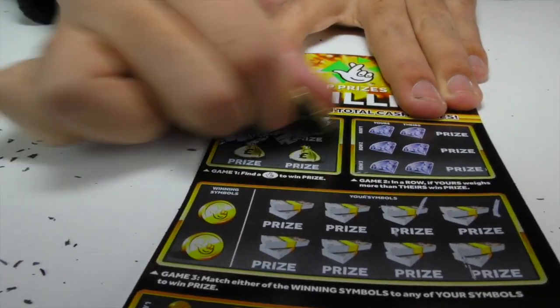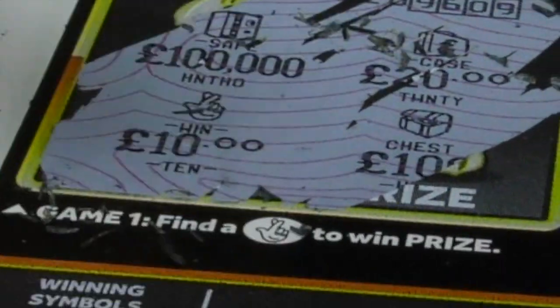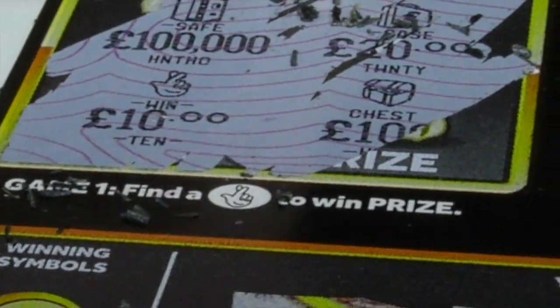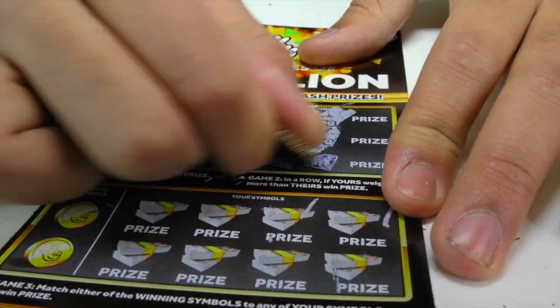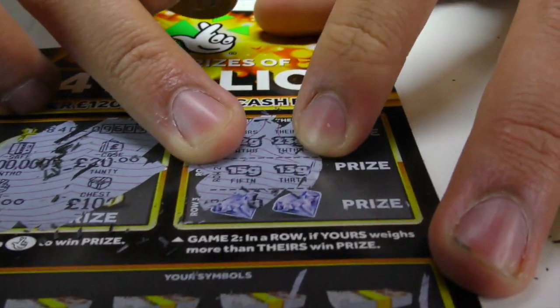Cross your fingers everybody at home watching right now. Another 10 pounds — there we go, we've actually won on this one again! It's only a tenner, which is a real shame, but we've won. We've got that symbol there. Beautiful. So we have to weigh more than theirs — we are one away. We've actually won on this one too!